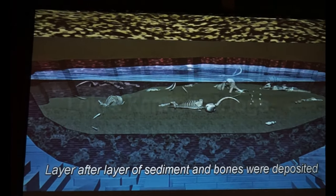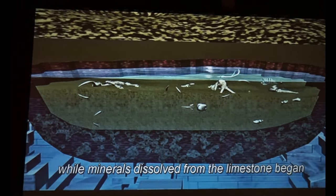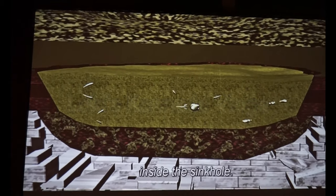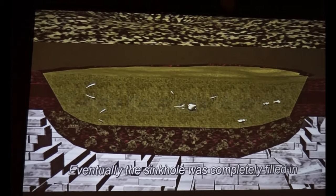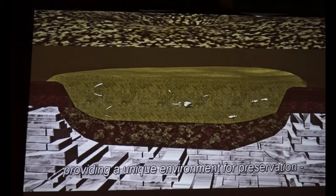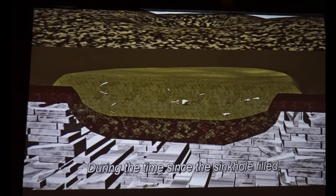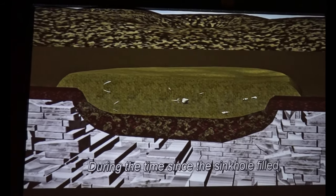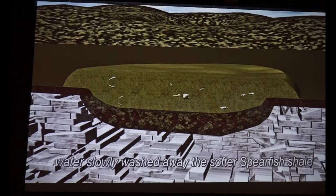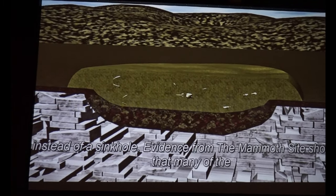Layer after layer of sediment and bones were deposited, while minerals dissolved from limestone began to cement it all together inside the sinkhole. Eventually the sinkhole was completely filled in, providing a unique environment for preservation. The fossils remained undisturbed. During the time since the sinkhole filled, water slowly washed away the softer Spearfish shale and soils from around the filled pond, leaving a hill instead of a sinkhole.